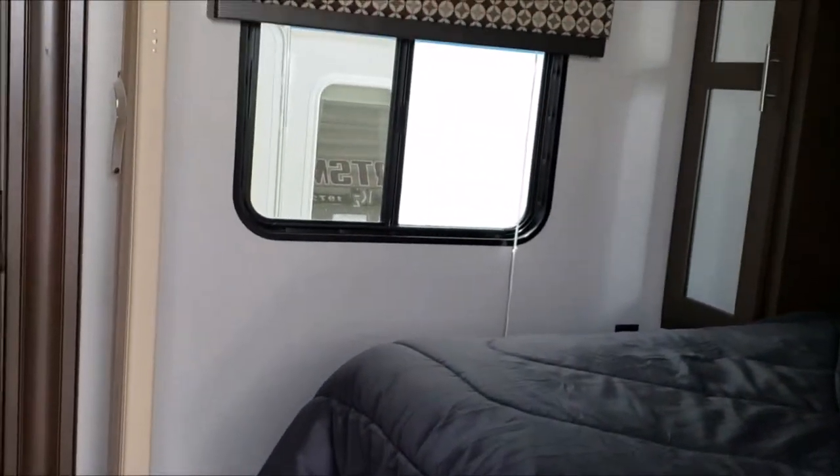Right as you walk up the stairs you can see the bed. There's some storage along the sides of it, and it's separated by this screen that goes across the ceiling.